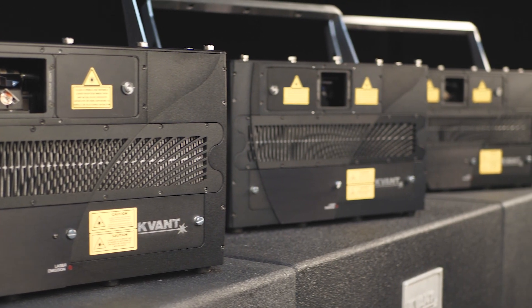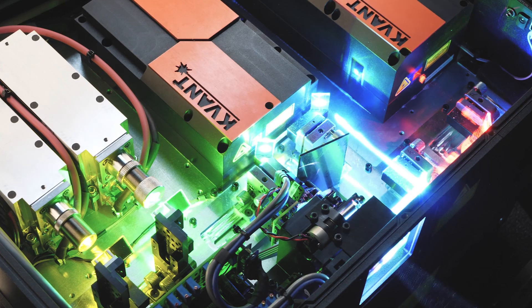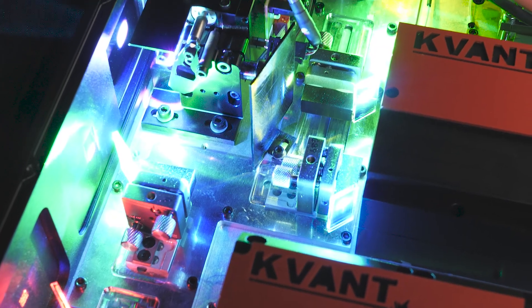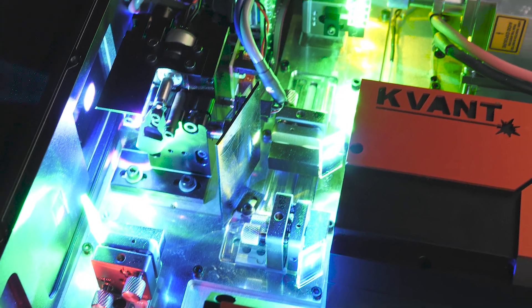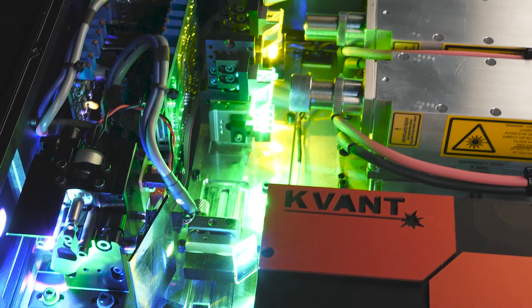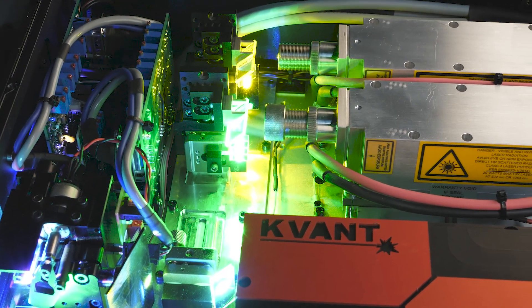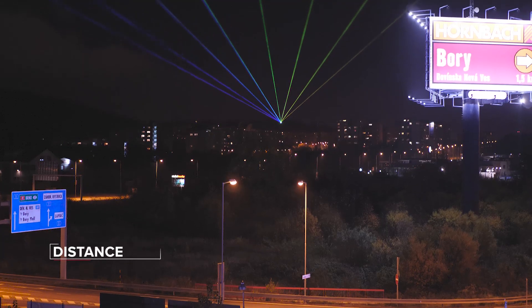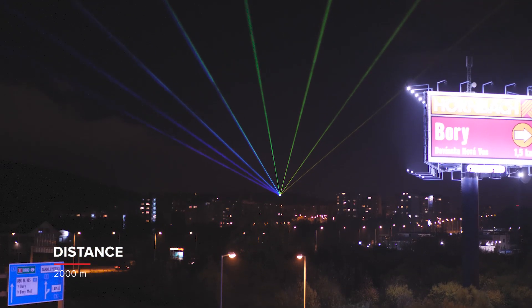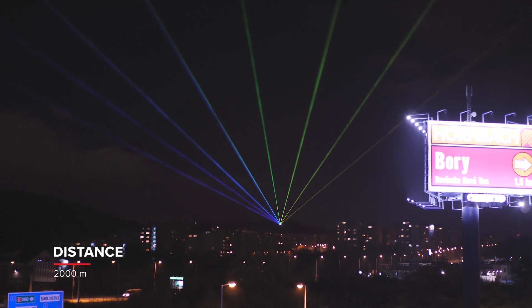What does it stand for, and why is it so great? RGBY label systems come with an extra OPSL module inside, the one that outputs a 577 nm yellow laser. Although it may seem just like an ordinary upgrade by one additional color, it is a game-changing improvement.